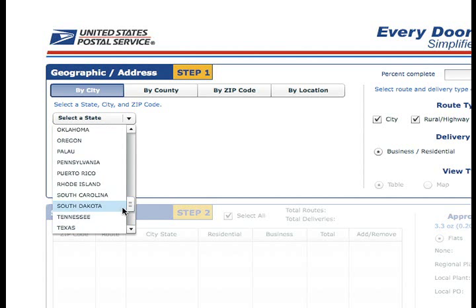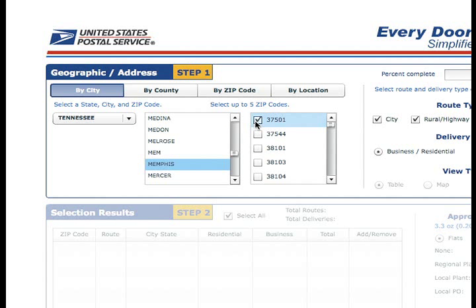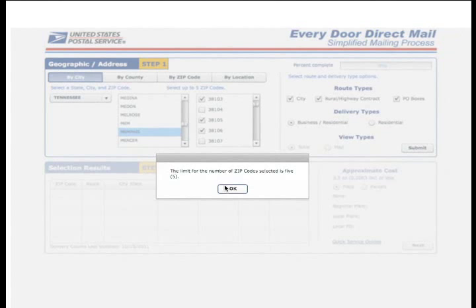You must first choose your state, then choose your city, then choose up to 5 zip code locations. Why 5? That's the maximum number this tool supports per day. So if your selection includes more than 5, you'll be prompted to narrow down your search and pick the exact zip code locations you want to reach.